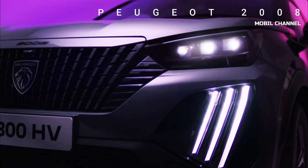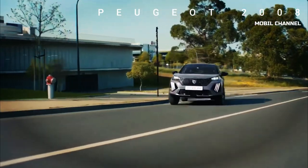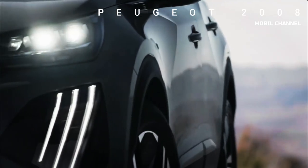Alternatively, customers can choose a four-cylinder 1.5-liter diesel engine with 130 horsepower, offered only with an automatic transmission. The 2024 Peugeot 2008 goes on sale this summer alongside the pure electric E-2008.